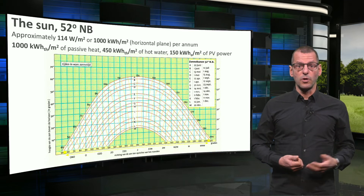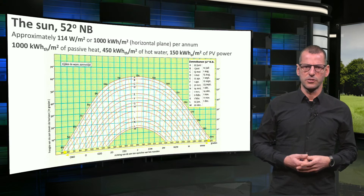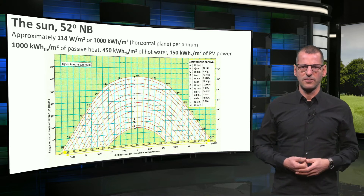If we produced hot water through a solar collector, the yield would be approximately 450 kilowatt hours. And if we used photovoltaics (PV), around 150 kilowatt hours of electricity would be generated in a year's time.